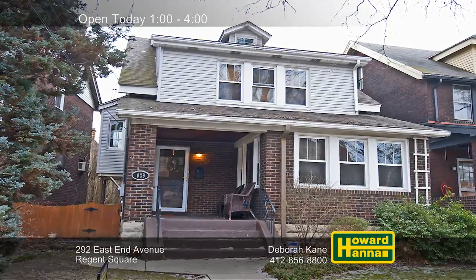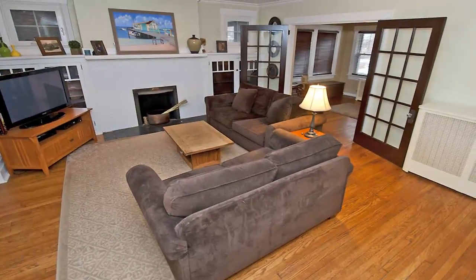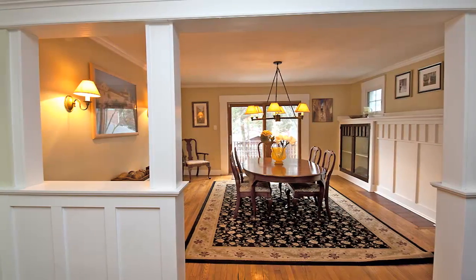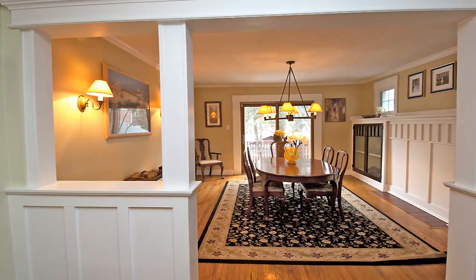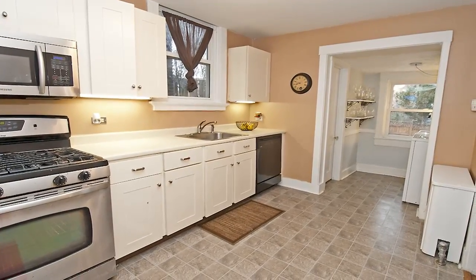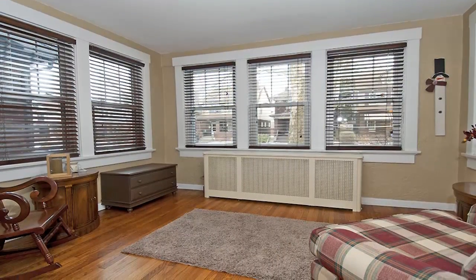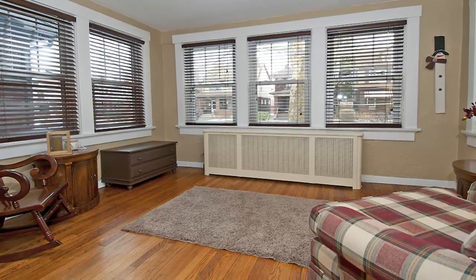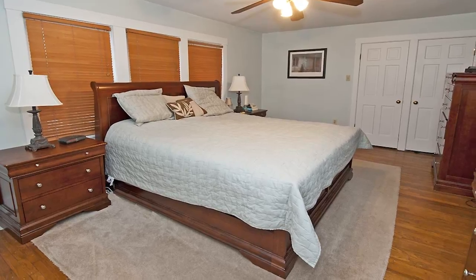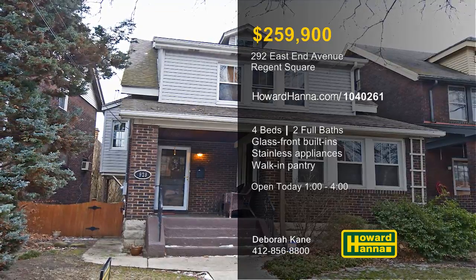Situated in the heart of Regent Square, this charming two-story home has four bedrooms and two full baths. Rich hardwood floors extend to fill the living room, which is focused on a fireplace flanked by glass-front built-ins. Decorative columns frame the entry to the formal dining room, whose sliding doors transition out to a rear deck. Stainless steel appliances and a walk-in pantry are certain to please in the updated kitchen, not far from a first-floor laundry. French doors open to reveal the sunroom, whose expansive windows look out to a level rear yard. Additional living spaces include generous bedrooms, updated baths, and a full basement. Close to shops and I-376, this home will be open this afternoon with Deborah Kane.